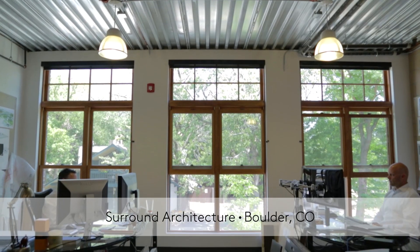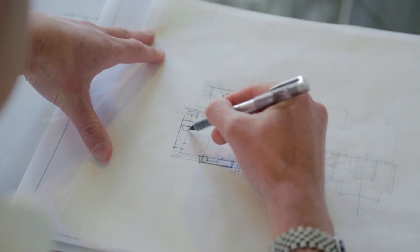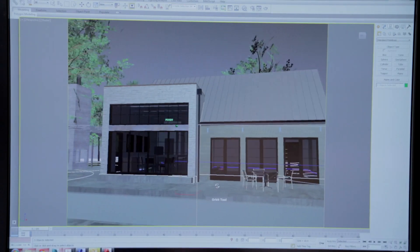My name is Dale Hubbard. I'm the principal and founder of Surround Architecture, located in Boulder, Colorado. When I started Surround, I wanted to create a very active studio environment that really pulled the client's wishes into the architecture and realized their ideas in the built form. I felt like there was a real opportunity to marry both technical skill and raw creativity.